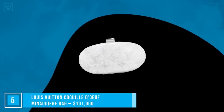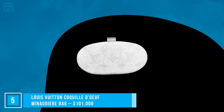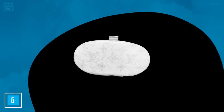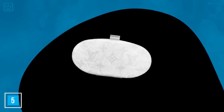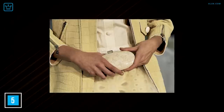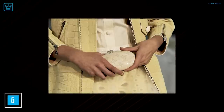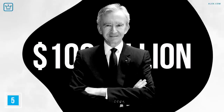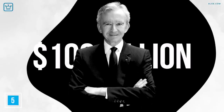Number 5: Louis Vuitton Coquille d'Oeuf Minaudière Bag, $101,000. It may be small in size, but it packs a punch when it comes to value. It's a work of art lovingly made with 12,500 fragments of eggshell. This bag took more than 600 hours to make and has a tag of elegance and timelessness attached to it. We'll also be talking about Chairman and CEO of LVMH Bernard Arnault in our soon-to-be-released video — he's the first person not involved in tech to be worth over $100 billion.